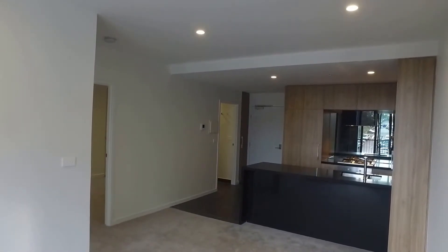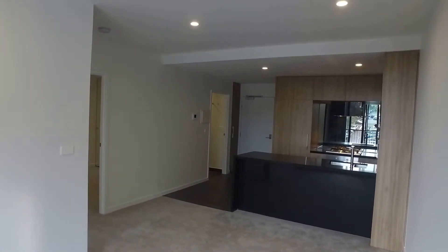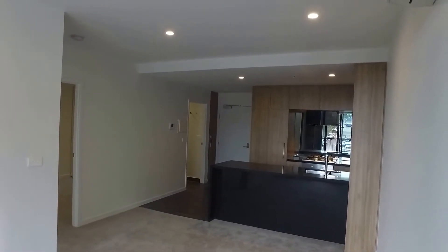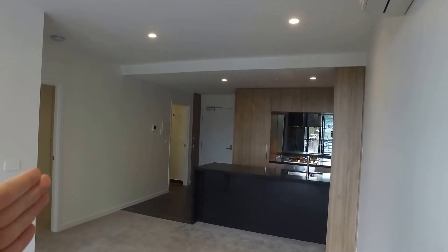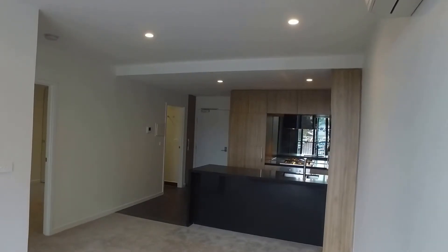I am currently standing directly in the lounge room with the balcony right behind me. Directly in front you will have the kitchen, with the bathroom next to the entranceway, and then to the left you have the two bedrooms.